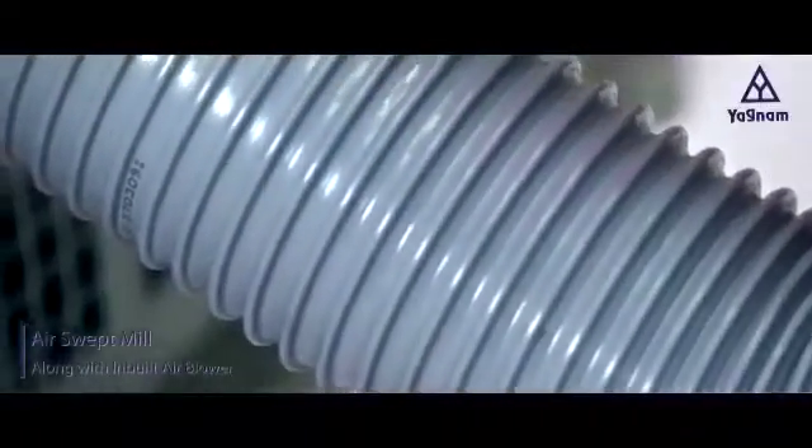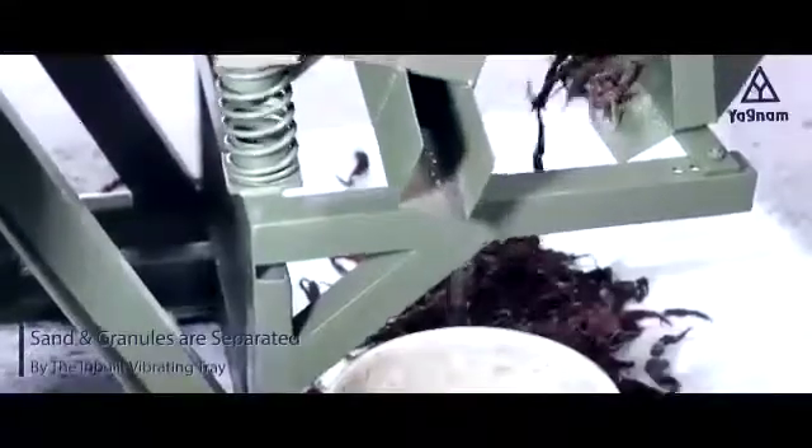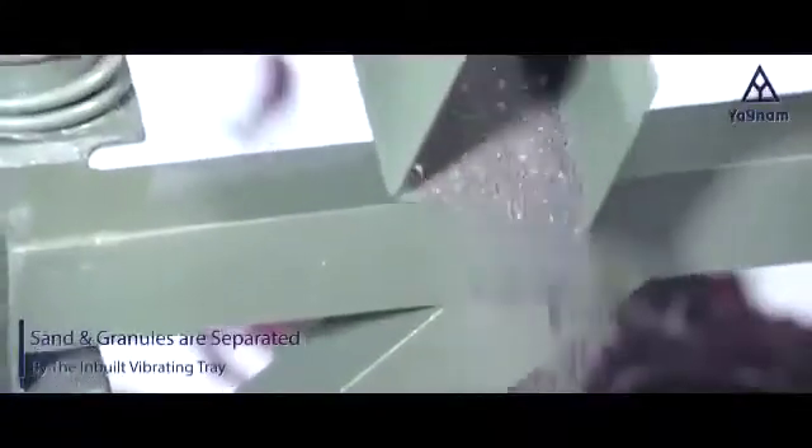The air swept mill is designed along with an inbuilt air blower. Once the materials are fed into the machine, all the unwanted particles like sand and stone granules are separated by the inbuilt vibrating tray.